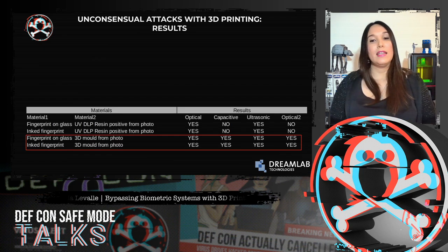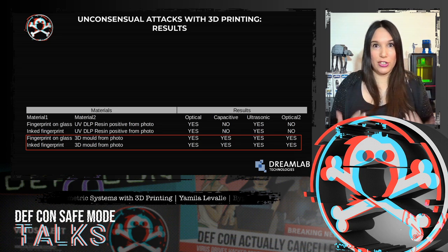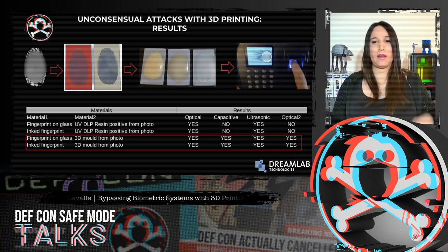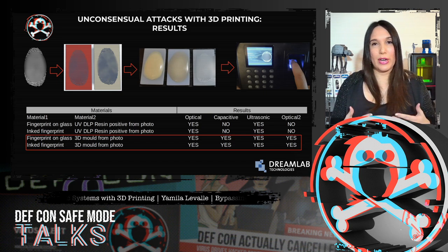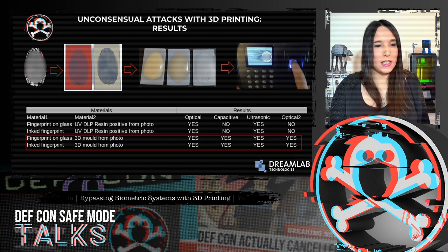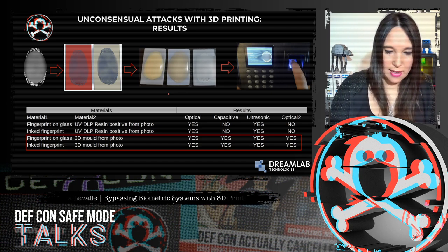The results: the fingerprint obtained from the 3D model with liquid latex or wood glue casting worked on all sensors. The positive fingerprint printed directly in UV resin worked on the ultrasonic sensor and one of the optical sensors. On the optical sensor, we had to spread the fingerprint with cocoa butter lip balm or petrolatum for the sensor to recognize it as a finger. Here is a summary of the full process: fingerprint enhancement, models in Tinkercad, the printed models, casting with wood glue and liquid latex, and finally using the fake fingerprints to authenticate on an optical scanner.